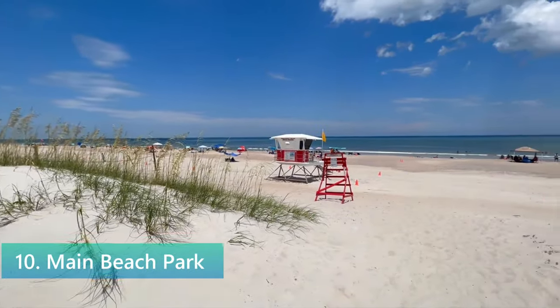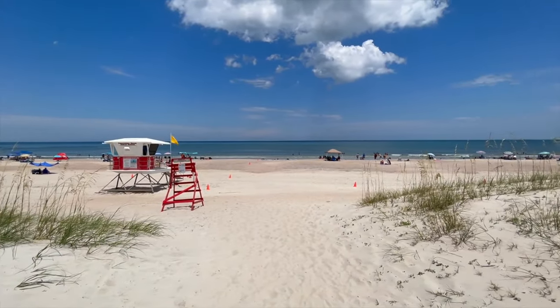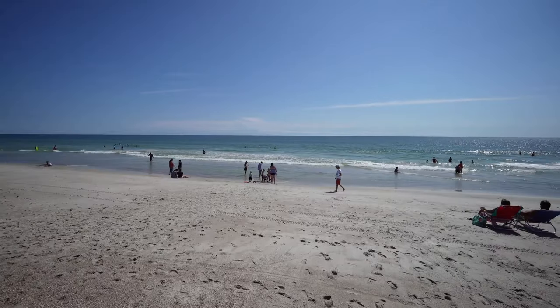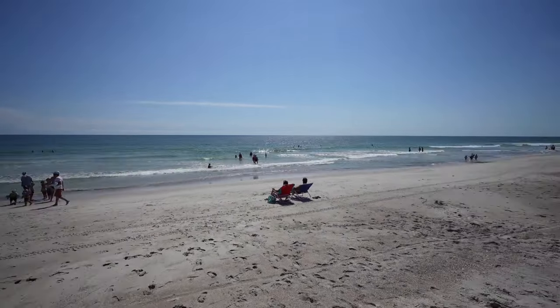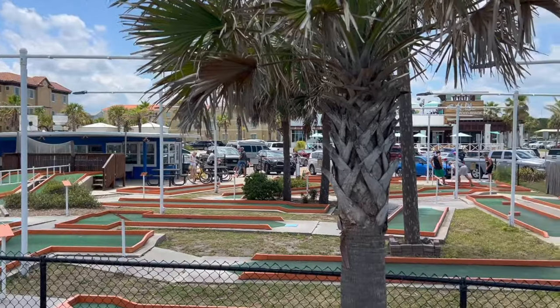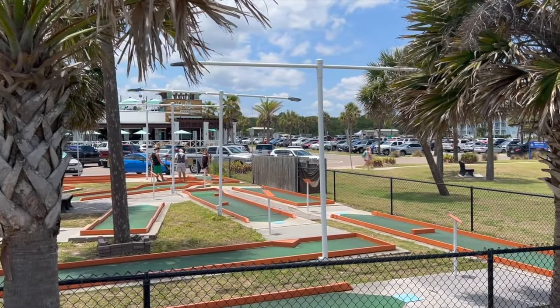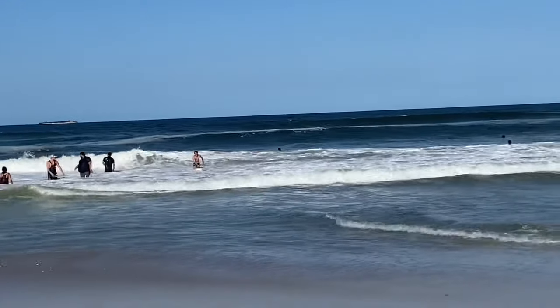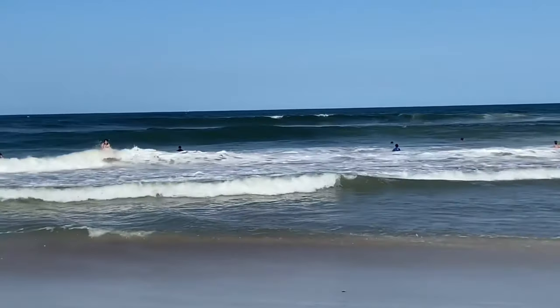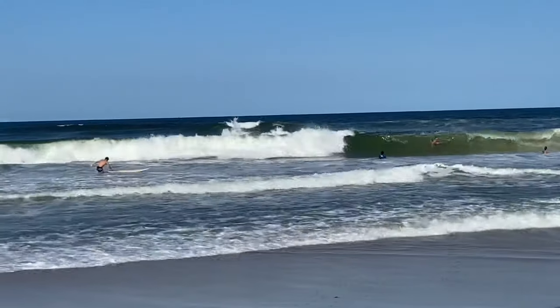Main Beach Park stands as a prime destination for both relaxation and recreation in Fernandina Beach, embodying the classic beach experience with its wide sandy shores and the rolling waves of the Atlantic. Spanning a significant portion of the coastline, the park is equipped with picnic areas, playgrounds and volleyball courts, providing ample opportunities for leisure and play under the Florida sun. The presence of lifeguards ensures a safe swimming environment, allowing everyone to enjoy the ocean with peace of mind.